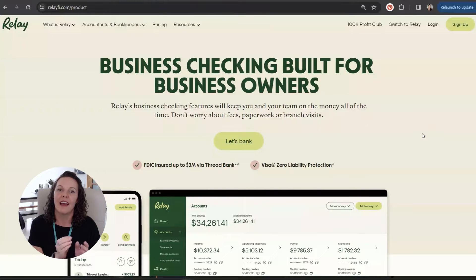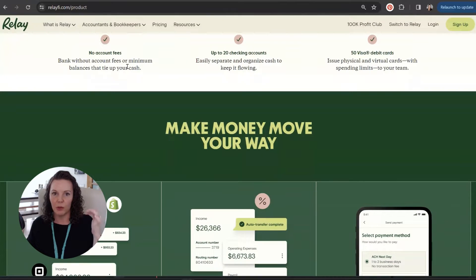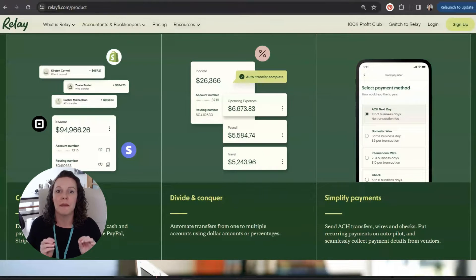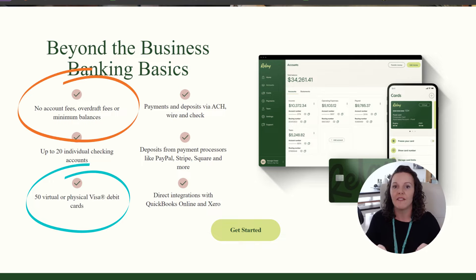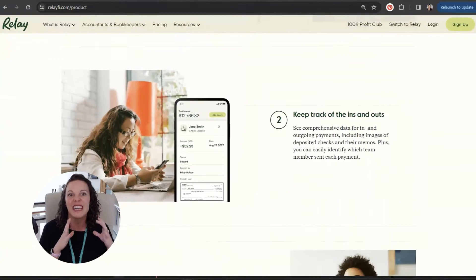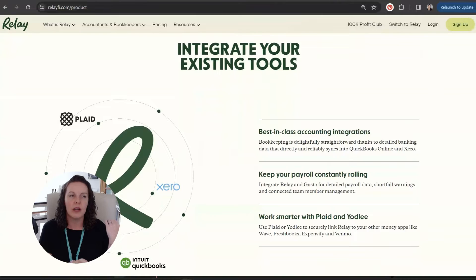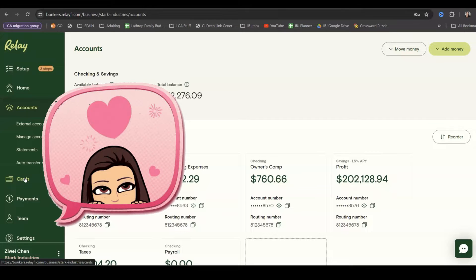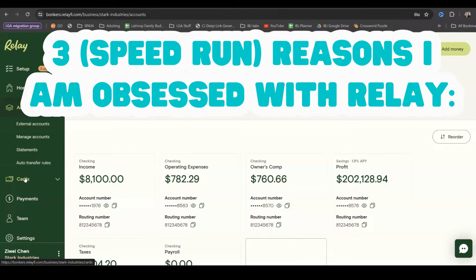Tool number four is Relay. I've talked about Relay a lot lately since teaming up with them for a kick-butt $50 bonus — more on that in a second. Relay made this list because of its virtual debit cards and 100% online financial services, especially in their easy-to-use mobile app. Being able to manage literally every business banking need I have completely online or on my phone makes my life so much easier, whether it's 6 in the morning or 10 p.m. at night. Let me give you three quick reasons why Relay changed my life as a small business owner.